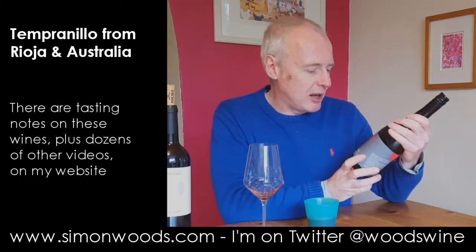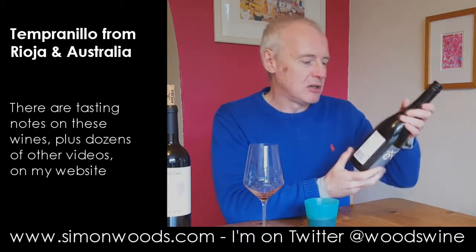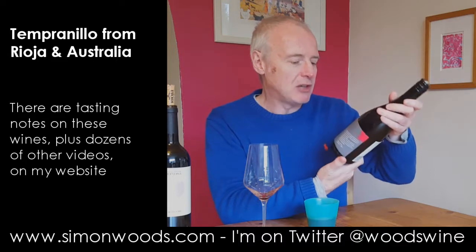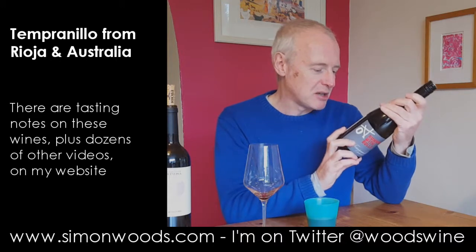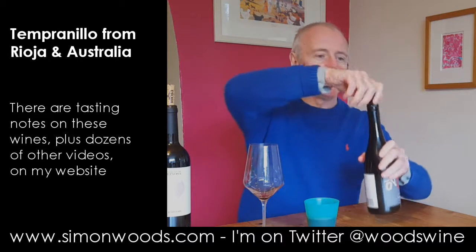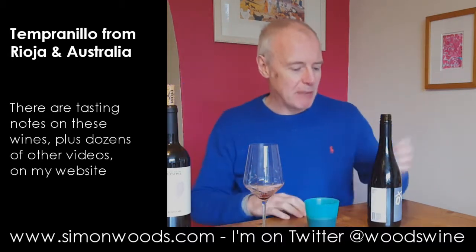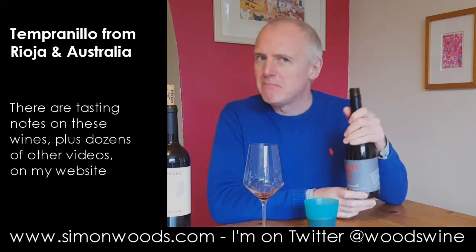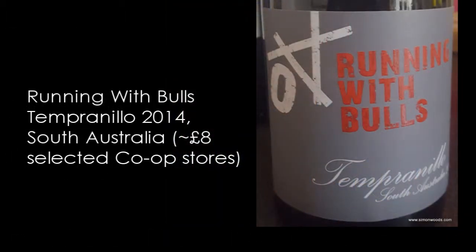Wine number two — this is all the way from Australia. Made and bottled by Raffa Vineyards, nothing to do with Rafa Benitez. It's from the Yalumba organisation. Oxford Landing is part of the same group and there's an Oxford Landing Tempranillo that's pretty good — something called Marti's Vineyard or something like that. Anyway, this just says Tempranillo, South Australia, 2014.